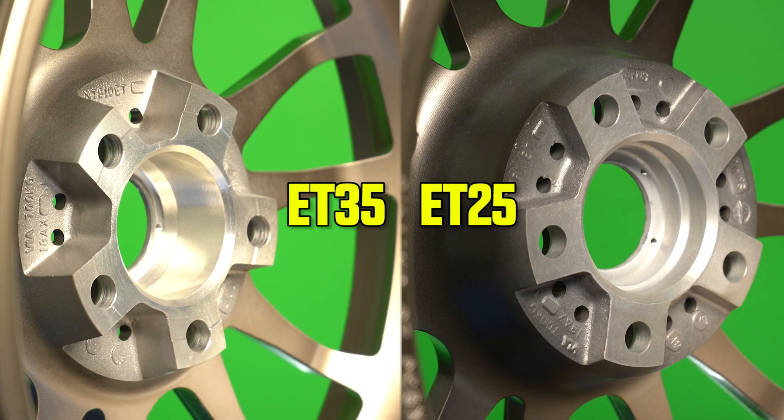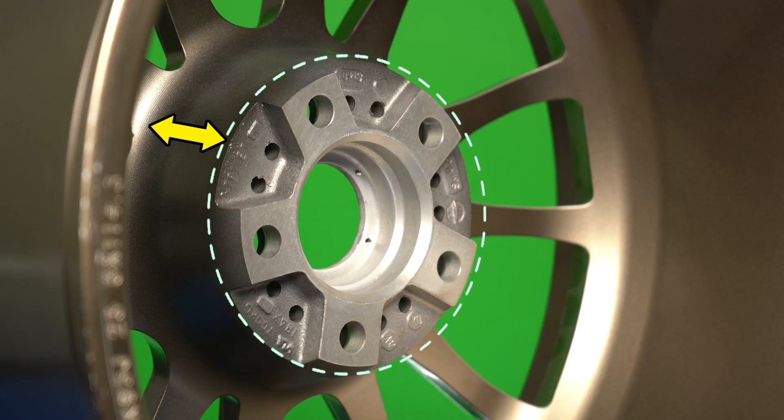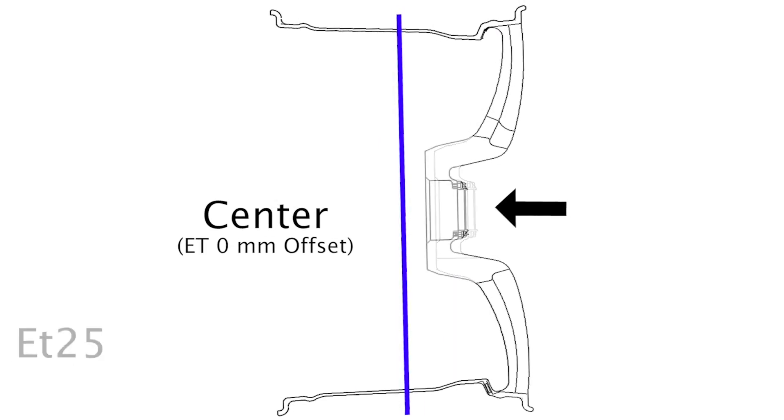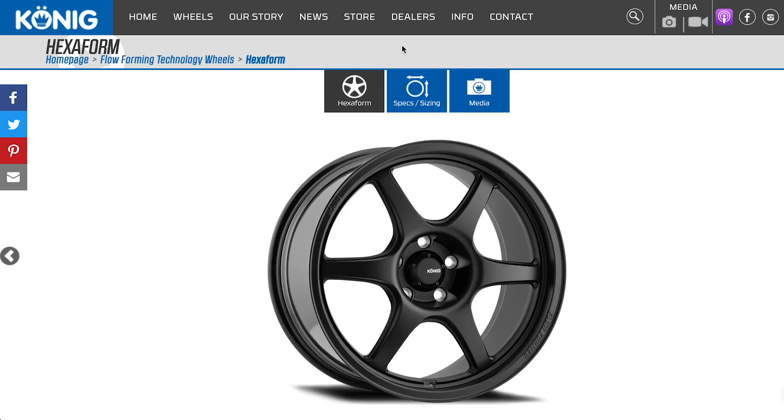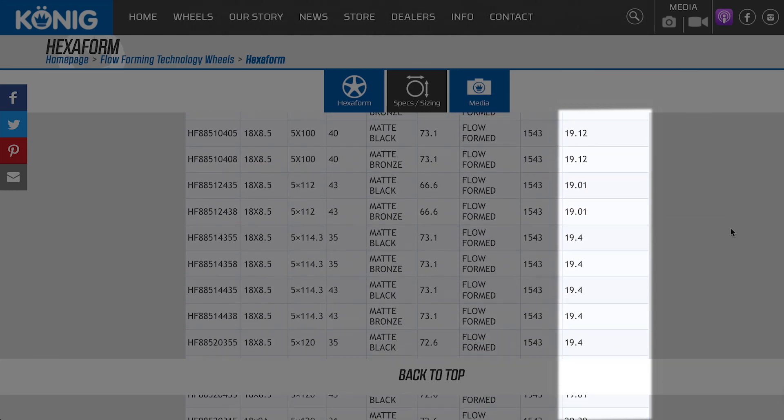Another thing that comes up when people are trying to figure out wheel weight is: does a different offset in the same size wheel change the weight? The answer is yes. Whenever you have an offset change, 99.9% of the time there's going to be some method used to change the offset, which is going to change the weight. Sometimes they build that offset on the pad; other times it may be a totally different mold. There are a lot of ways to get there, but bottom line — the offset change will definitely have a weight difference. Some people say it can't be that much, but if it's a 10 millimeter offset change, it can actually be quite significant. You can easily go to the manufacturer's website and ask for the weight. Don't assume that a slightly different offset means the weight is going to be exactly the same.